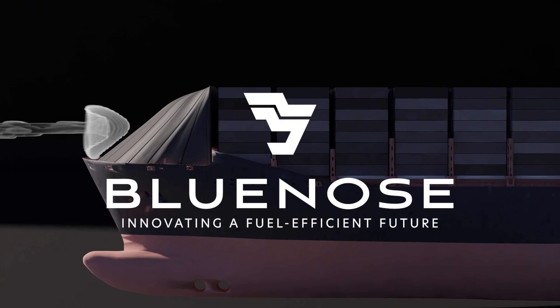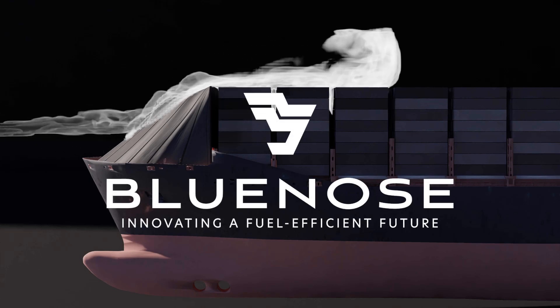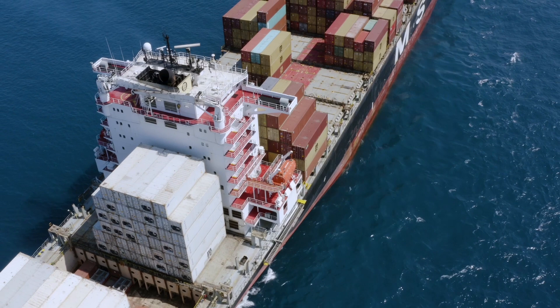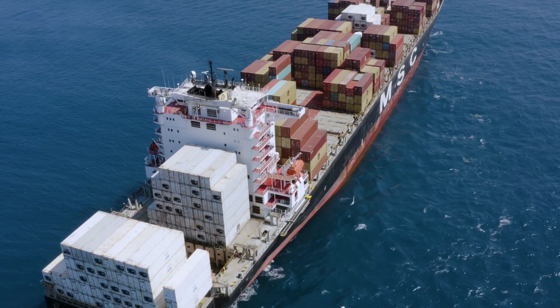What we do at Bluenose is offer aerodynamic improvements to ships in order to reduce their fuel consumption. In 2020, there was a new regulation that completely changed the industry, in the sense that it forced ship owners to move from crude oil to refined fuel.